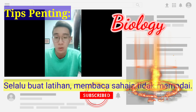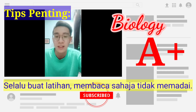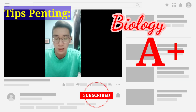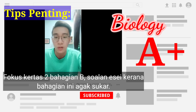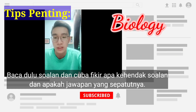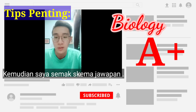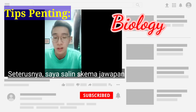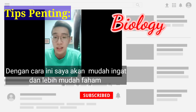I will focus on Paper 2, especially the essay part, since I think that is the hardest part to score. Since doing essay questions takes a lot of time, for me I would just read the question and think of the answer in my mind first. Then I would turn to the back and refer to the answer scheme to see how much I got correct. After that, I would copy the answer from the answer scheme into the essay, so I can remember the answers more clearly and understand it more deeply.